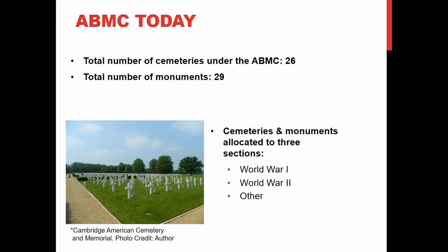Currently, the ABMC takes care of a total of 26 cemeteries outside the United States and 29 monuments. They are quite active — within the last five years they have gained the Panama cemetery from the Panama conflicts and the Mexican cemetery from the Spanish-American War. They are definitely working to bring any cemetery outside the United States under their agency so they can protect and care for it.